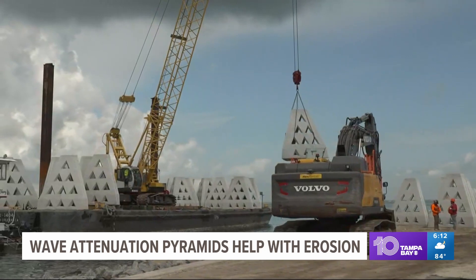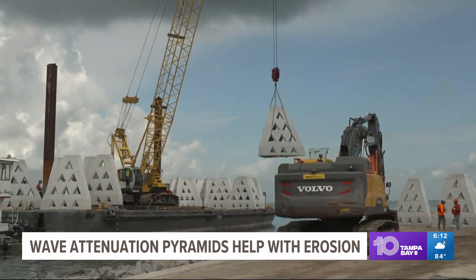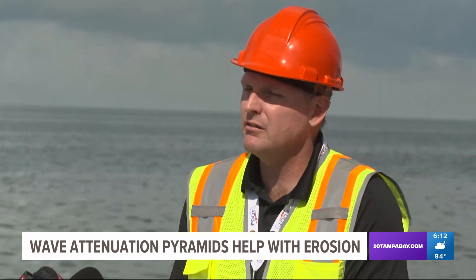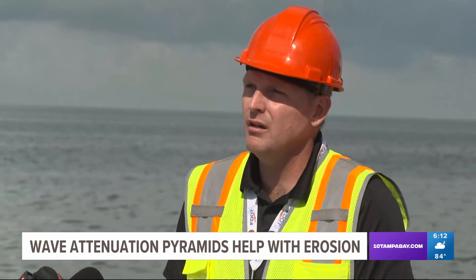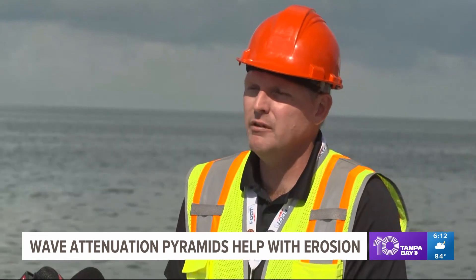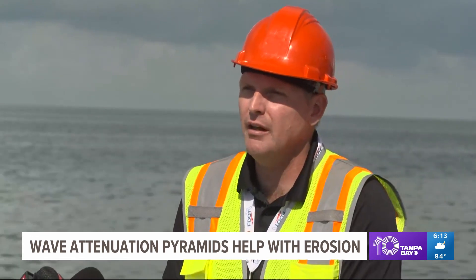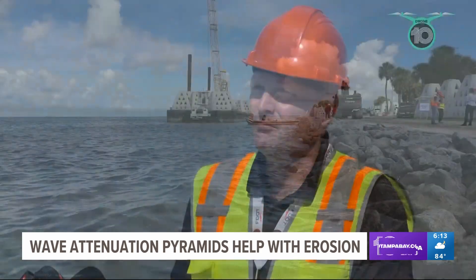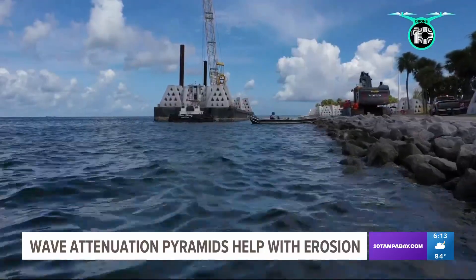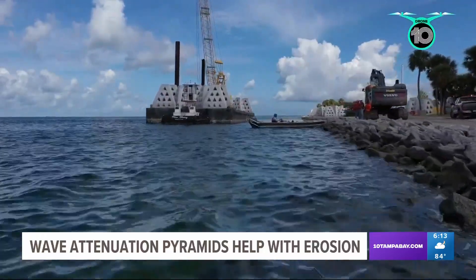The shape will also help prevent strong waves from crashing onto the busy road, which will keep you safe during a storm. We know that this project is going to do wonders for this area in terms of protecting the shoreline, making this area resilient to future storm events, and protecting I-275, making sure that it has access immediately after storm events. Crews will be out there for the next two or three months, putting 844 of these pyramids in the water.